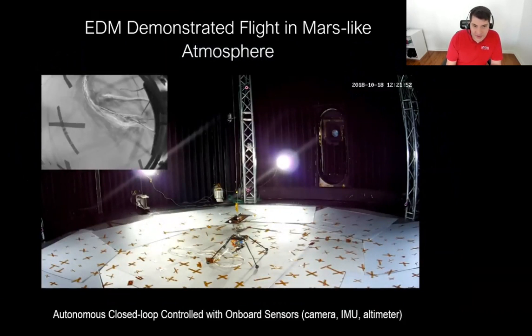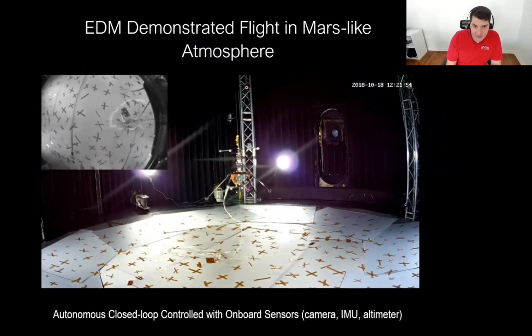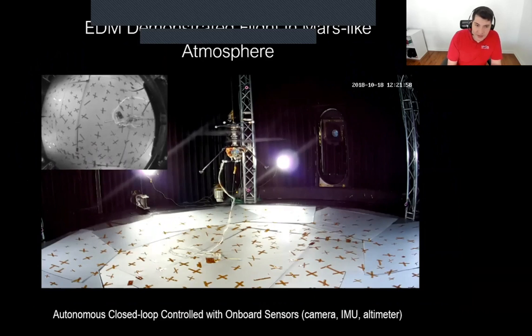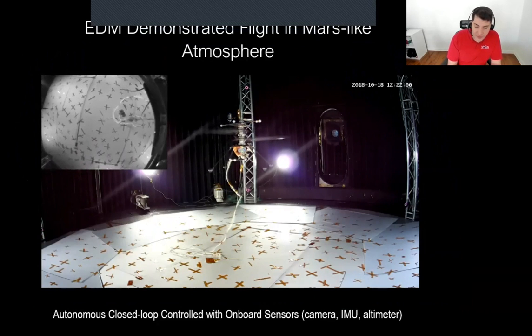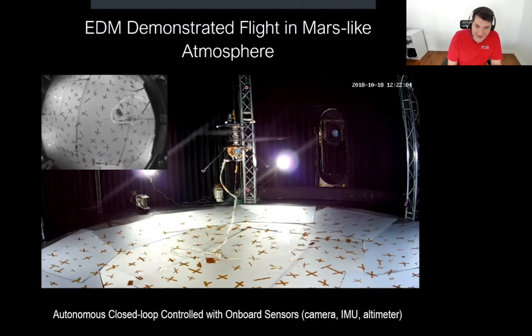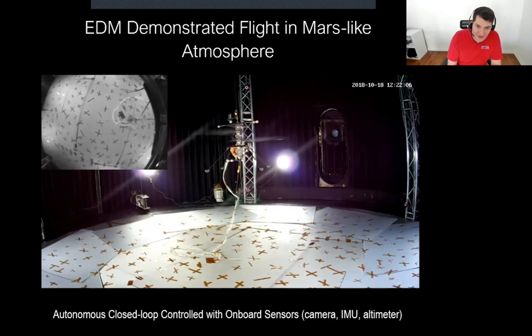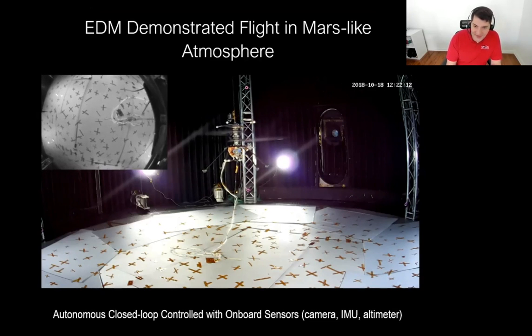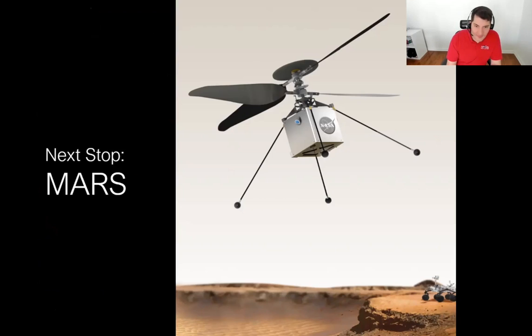Here's the engineering design model showing one of our flights where we didn't use the Vicon system — we were actually using the onboard visual inertial odometry. We threw a bunch of Kapton down on the floor to provide features so our visual inertial odometry system could actually track them. A very cool, very fun test along the way to getting us to the launch pad.